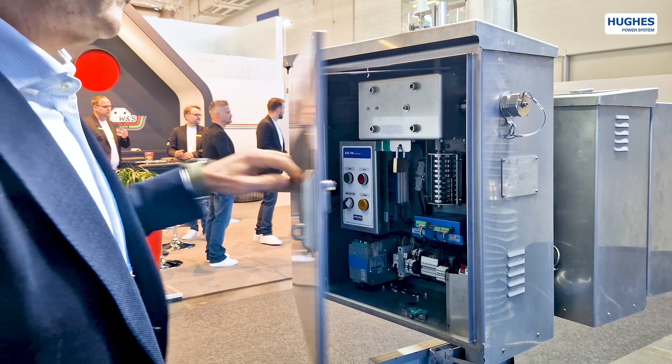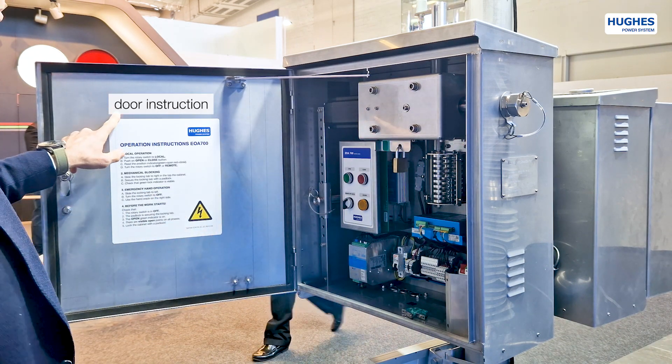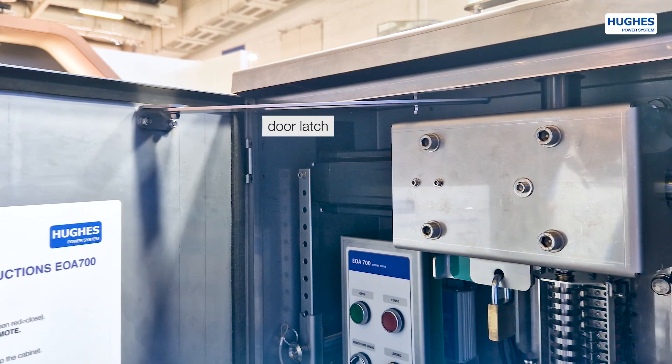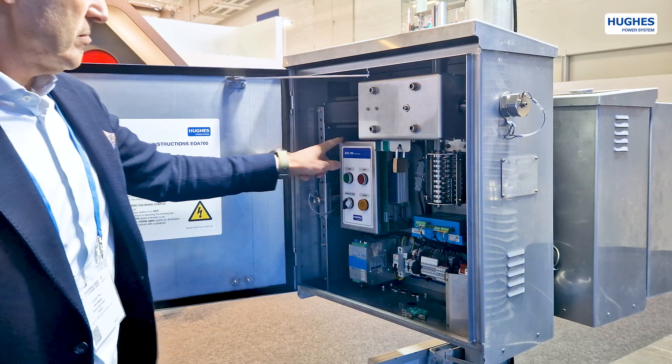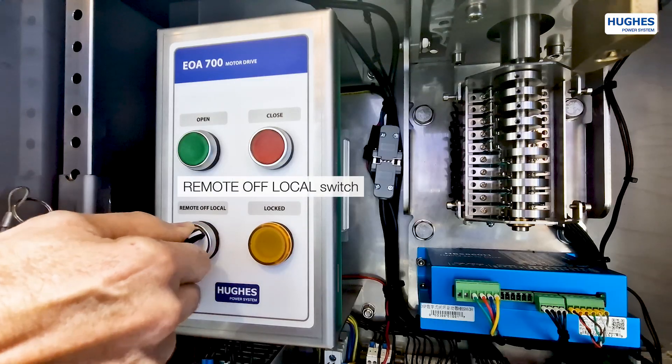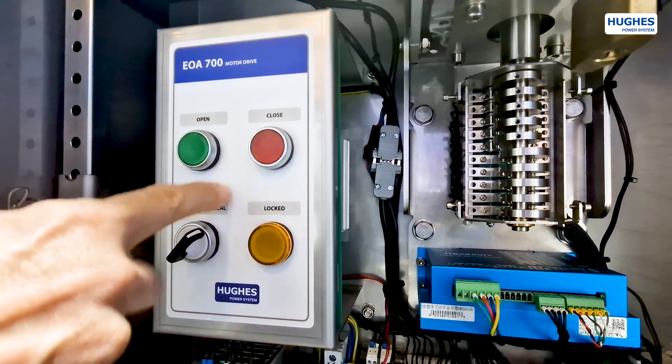The EOA700 operates disconnectors with rotating torsional operation mode. The unit has a special door latch preventing the door from closing. A very compact local operation panel has all necessary buttons and indicators including the mechanical lock indicator.